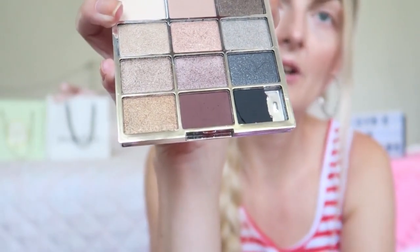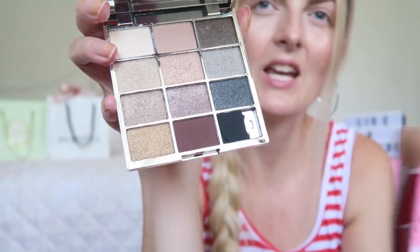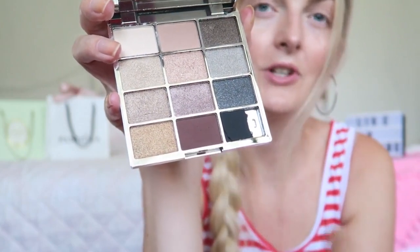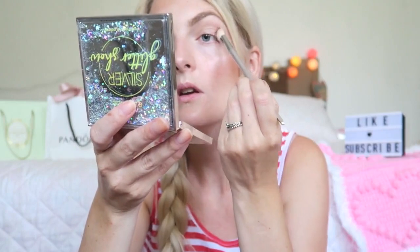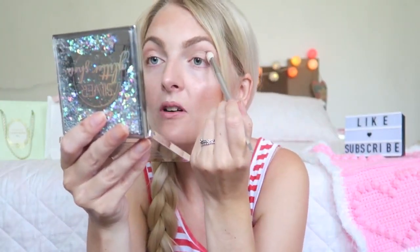Now I'm going to use this darker brown shade. There's not really a middle shade - you have a light one and then a really dark one. I'm going to use just a little bit of that. It's quite dark so I have to blend it quite well.